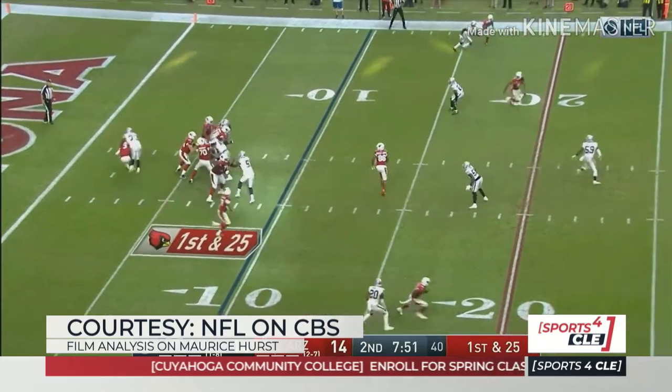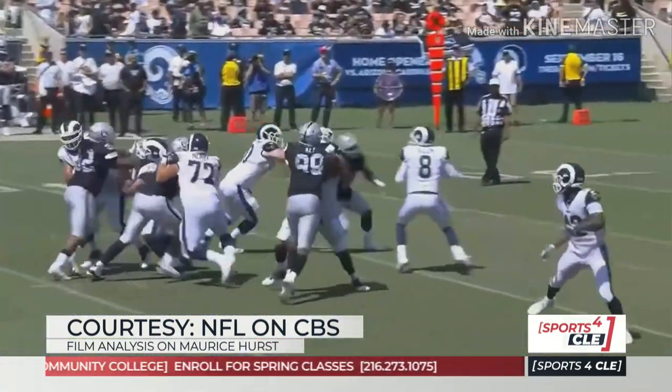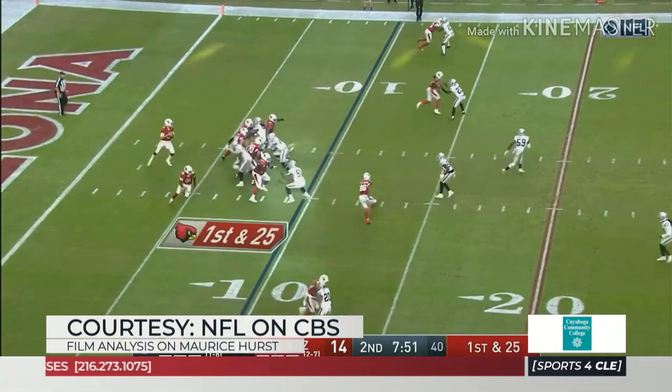I think it's about health with him, and then kind of finding the right spot — sometimes a change of scenery gets you in the right spot. A guy with a high upside, and it doesn't cost the Browns a lot. So I think it's a really good pickup.